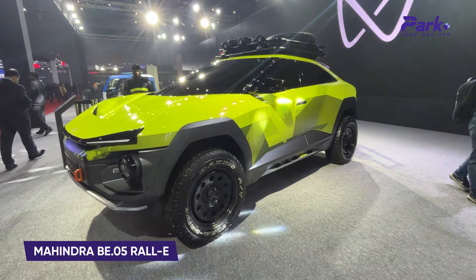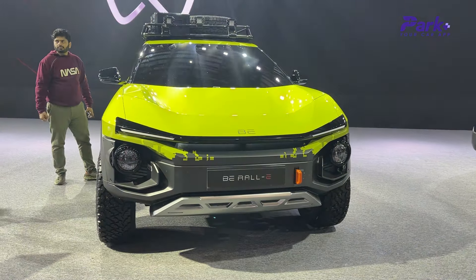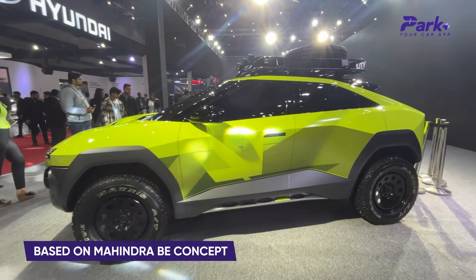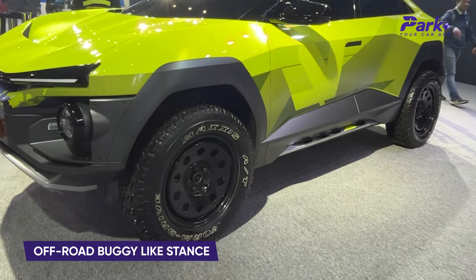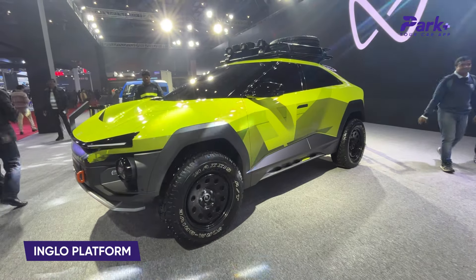Then we have the BE05 Rall.e off-road concept from Mahindra, looking quite menacing at the stand. Based on the standard Rall.e, this will be the crossover version of the coupe SUV, sporting shorter and more aggressive bumpers, prominent wheel arches, a roof carrier, chunkier tires, and offered in funky colors.